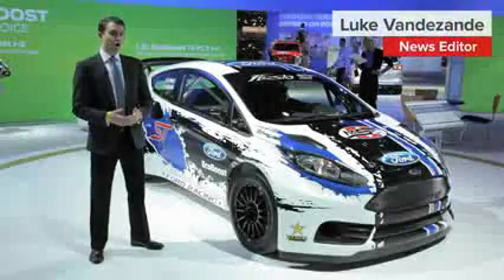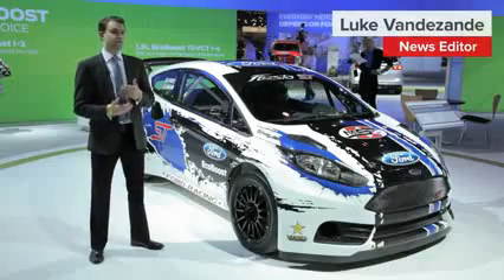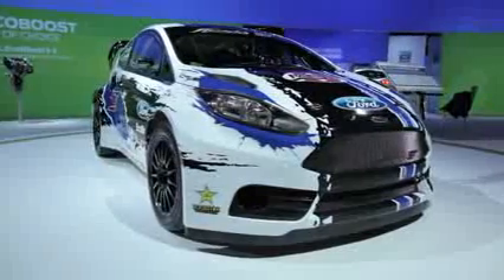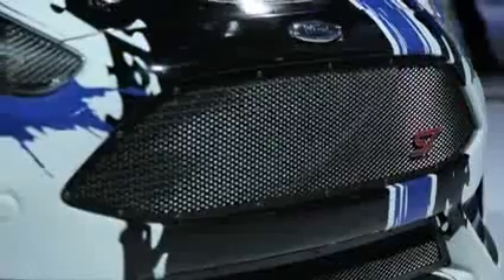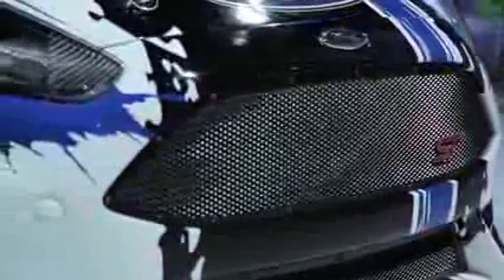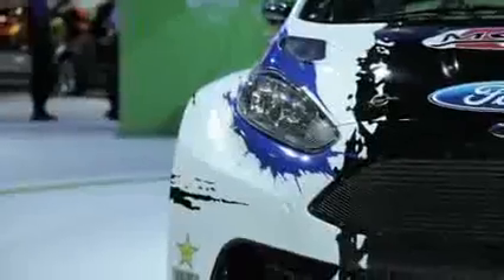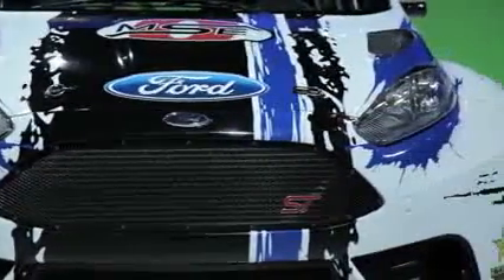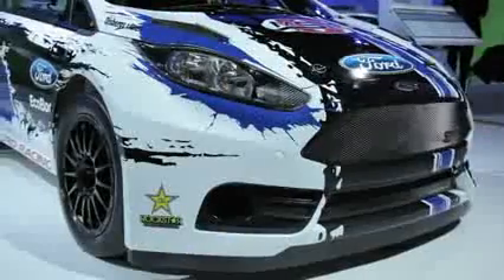The car beside me might be called a Fiesta ST, but it's far from the street legal version. That's because this car is Tanner Foust's Fiesta ST GRC. The GRC stands for Global Rally Cross, and this car is powered by a two-liter four-cylinder that makes 550 horsepower and 590 pound-feet of torque. That's enough to carry this bad boy from 0 to 60 in only two seconds.